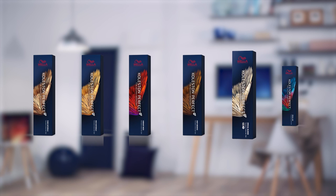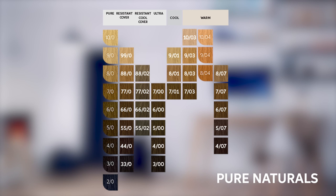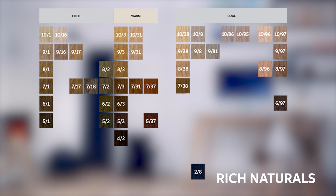Colourstone Perfect is loved by colourists for its extensive colour palette of beautiful, intermixable shades for limitless creativity. For easy navigation, we have divided the shade palette up into six shade families. Let's start with the core range. Pure Naturals is especially designed for grey coverage — there are several families available which you can explore in the next module. Within Rich Naturals, you'll find shades which have more warm or cool tonalities. These are my go-to for toning.